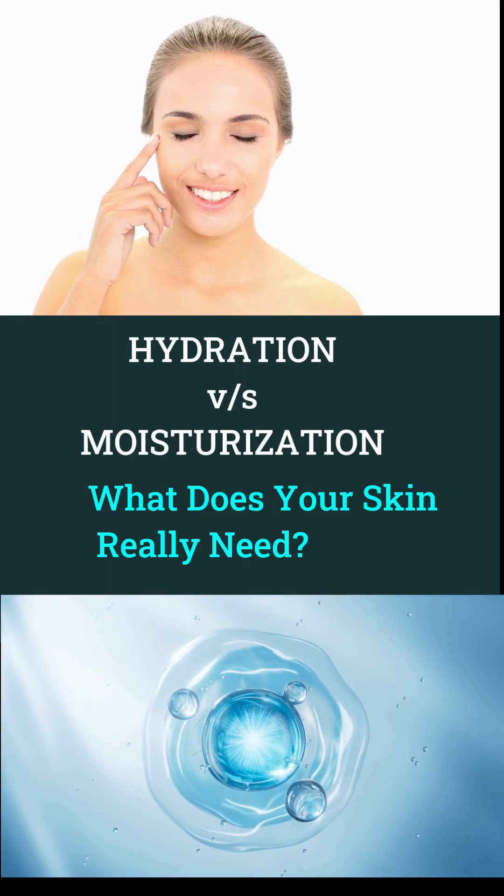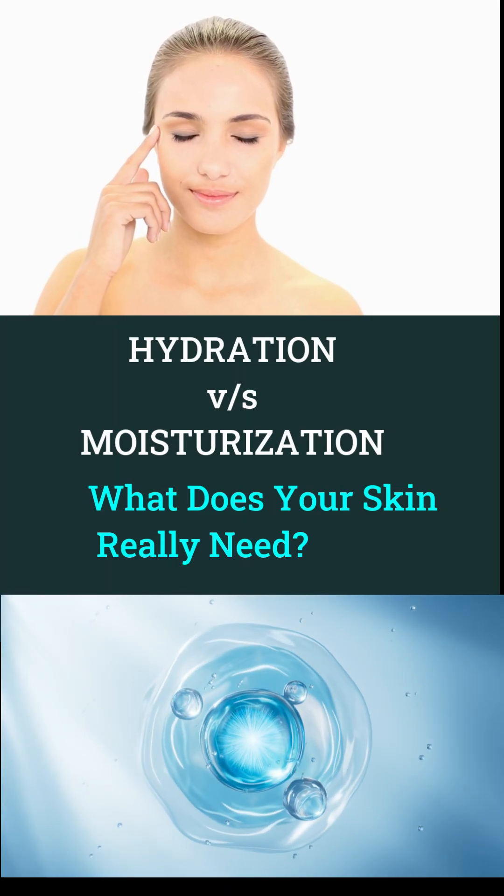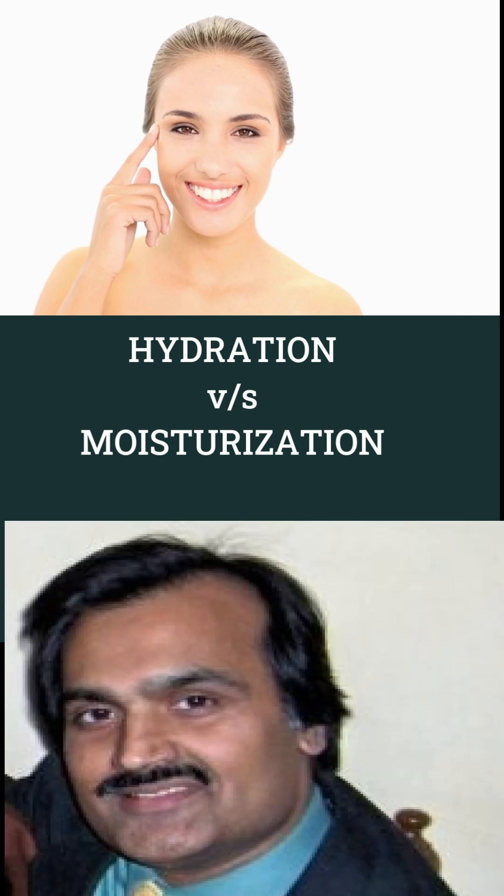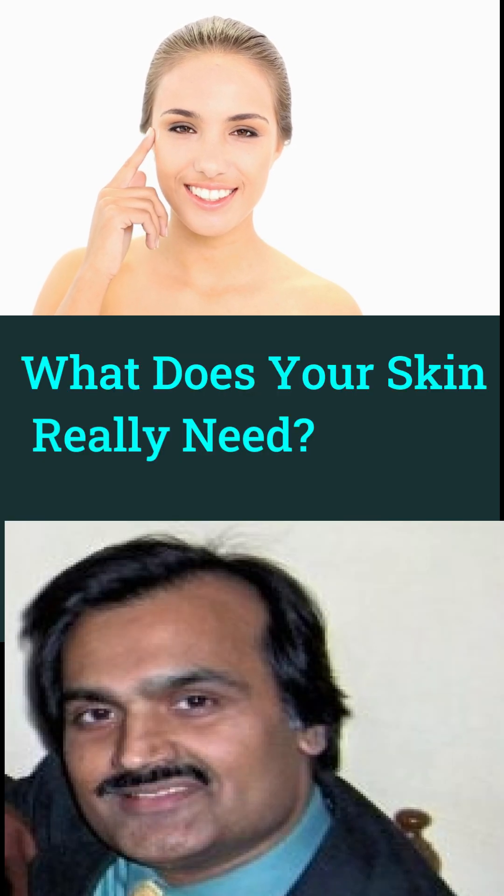Hydration and moisturization are not the same, but understanding the difference can change your skincare routine. Hi, my name is Manoj Jain. I have more than two decades of experience formulating cosmetic products.